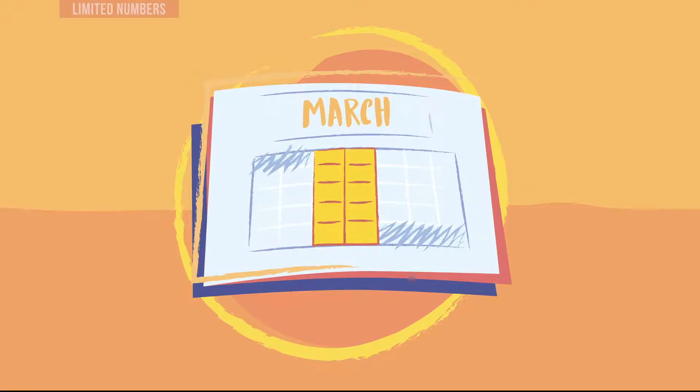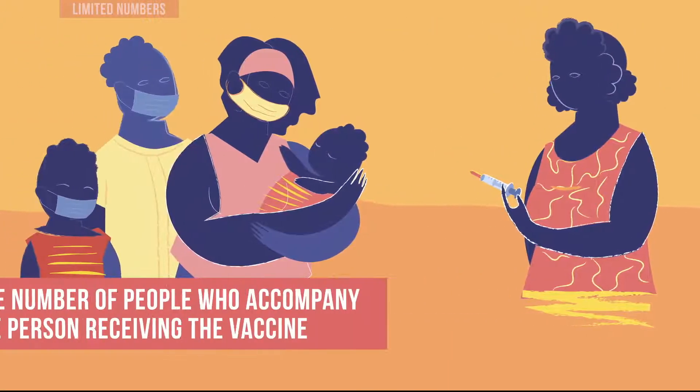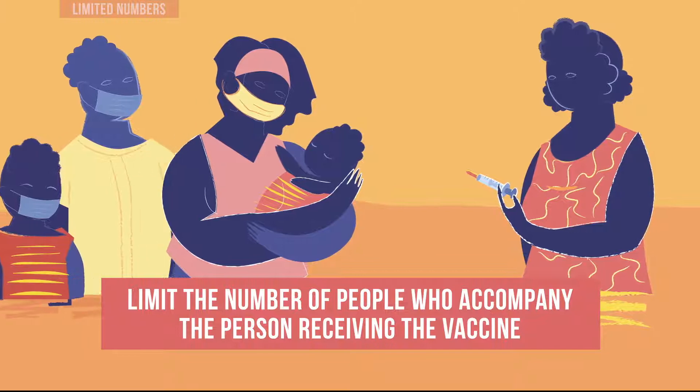You may also schedule appointments for immunizations. For each vaccination interaction, limit the number of people who accompany the person receiving the vaccine.